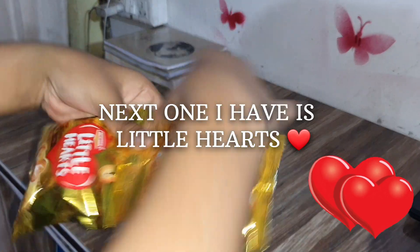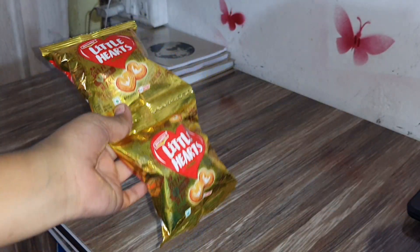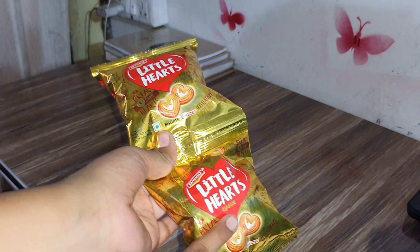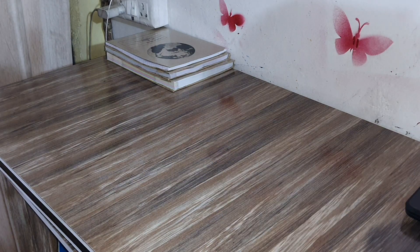These are two little hearts — one is for me and one is for my sister. If you don't know my sister's channel, I'm going to put the link in the description — go check it out and subscribe to her, plus follow her on Instagram as well.